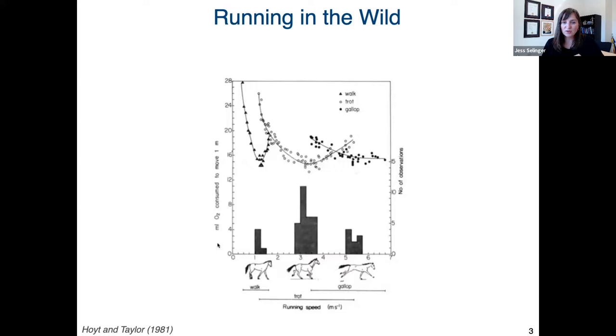What they found were these three bowls of data, indicating that for these horses there is a particular speed at which it is energetically most efficient to walk, to trot, and to gallop. They then observed these horses moving naturally in the real world, and found that those horses preferred to move at speeds corresponding to each of these three minimums — shown in the black histograms — entirely avoiding the more intermediate speeds, presumably because they are costlier. What I really like about this study is this combination of experimental lab testing with observation of natural ecological behavior, and I think the recent proliferation of wearable devices creates a new opportunity to do just that in humans.